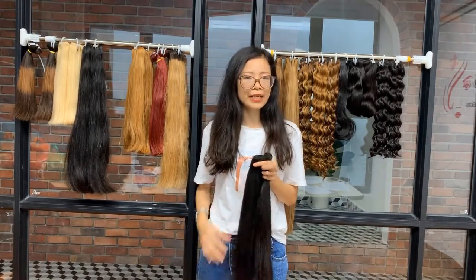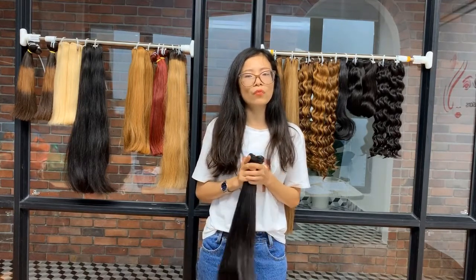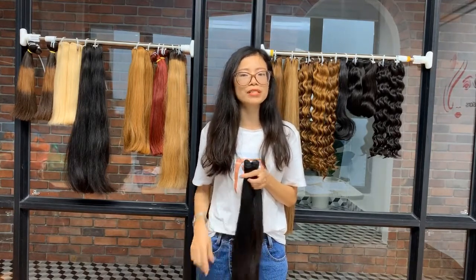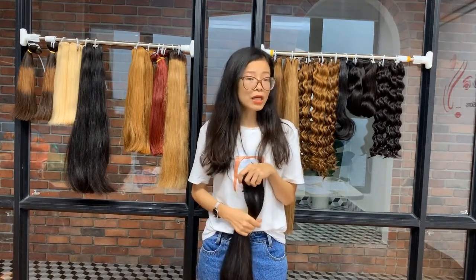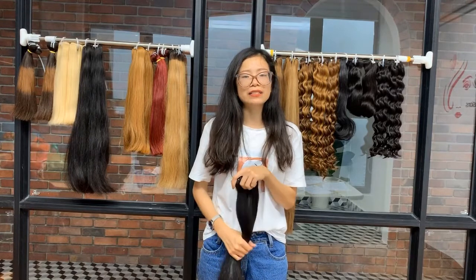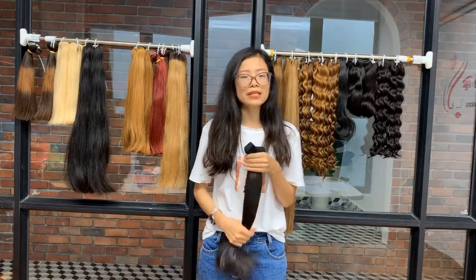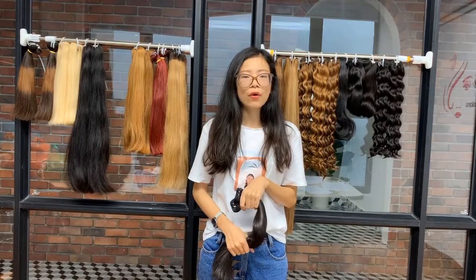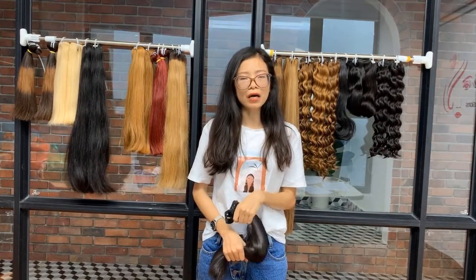Double draw is very durable. It reduces shedding hair problems if you don't wash it too frequently or use too many products. In terms of cost, double draw hair extensions are more expensive than single draw hair. Due to the lower price, single draw is more common on the market.